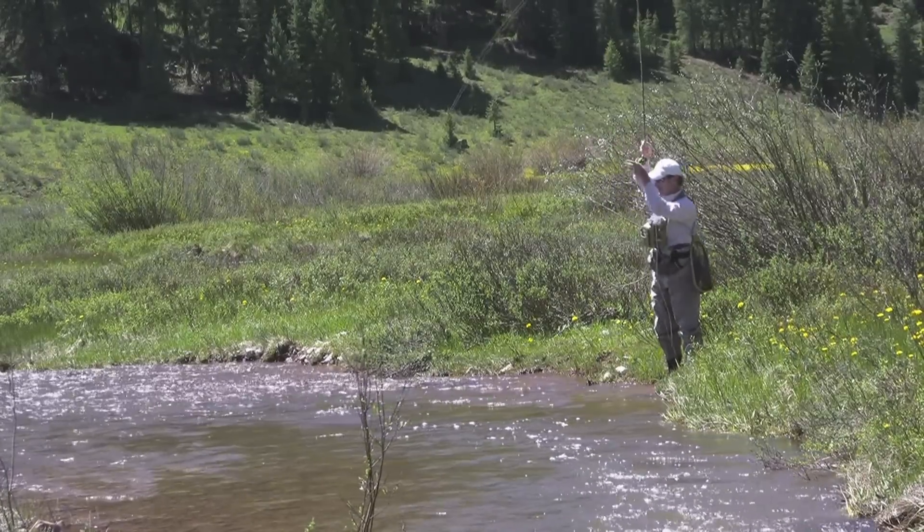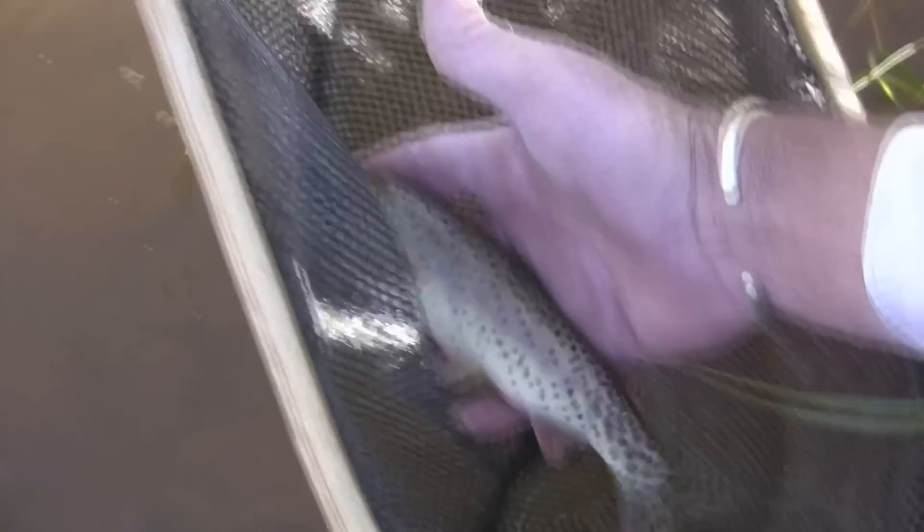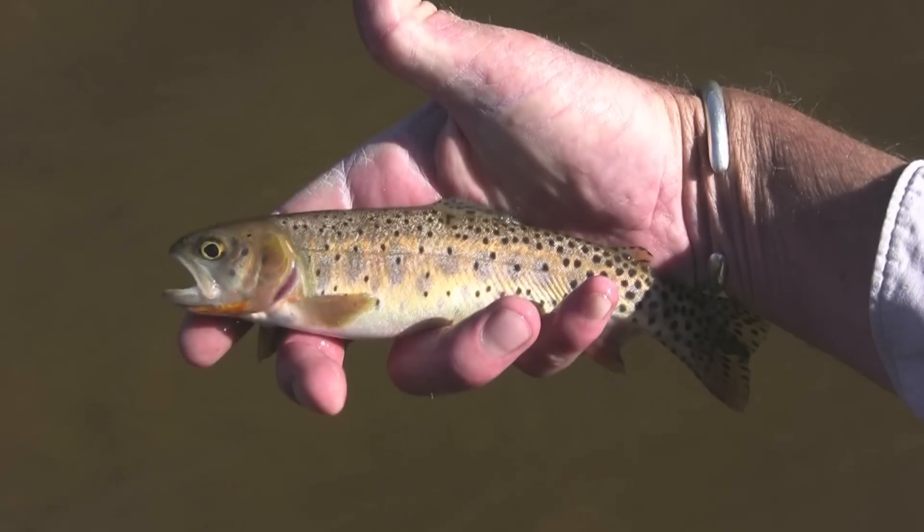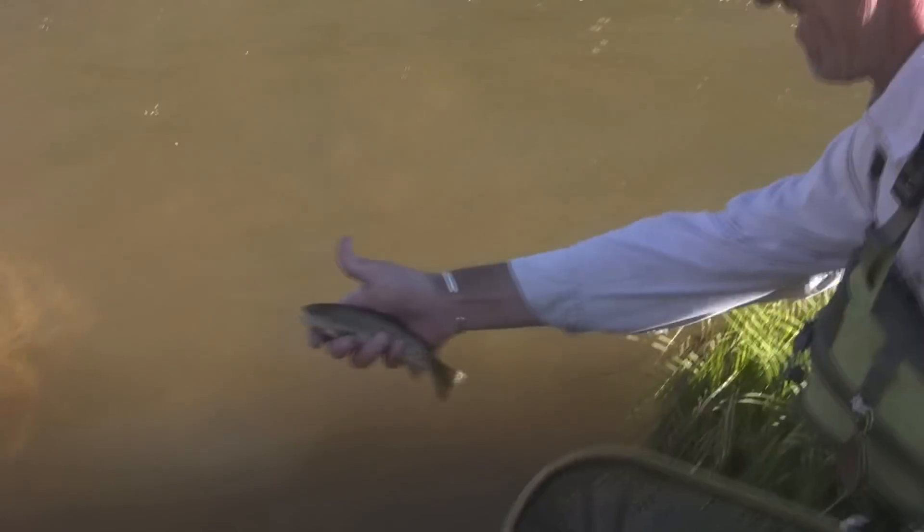There it is. First cutthroat of the day. There's one pretty fit. The Colorado River Cutthroat Trout is native to the upper reaches of the Colorado River and currently exists in parts of Utah, Wyoming, and Colorado.